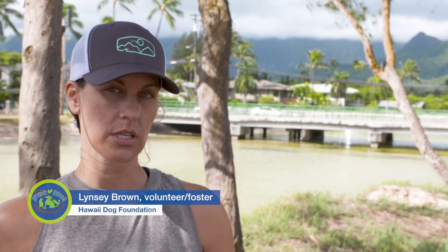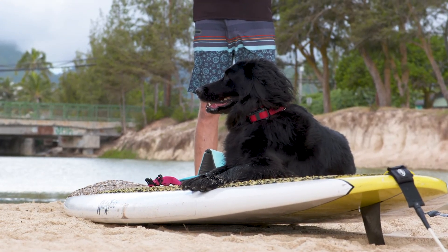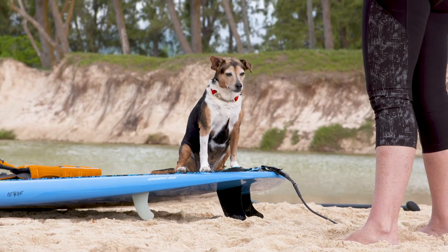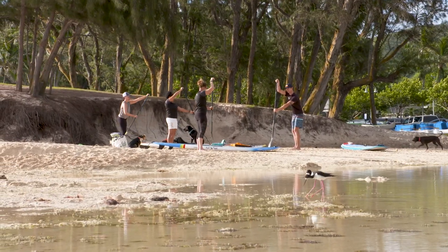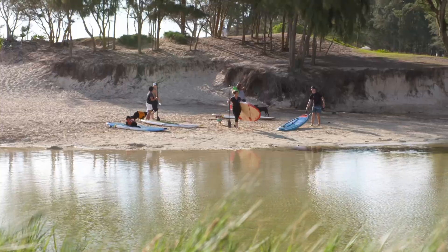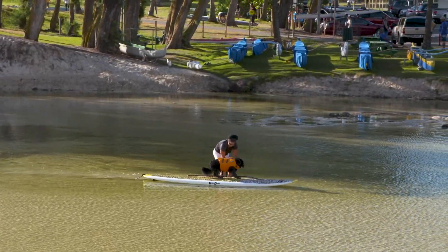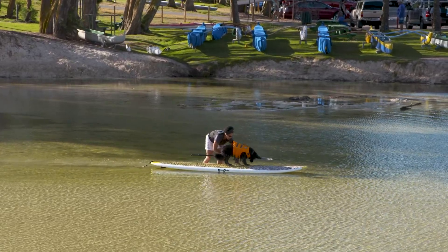So let's all stand behind a board. First we started out with the land training — that's just on the beach, getting your dogs used to the paddle boards and the paddles. That's the first portion of the training, and then you get into the water.